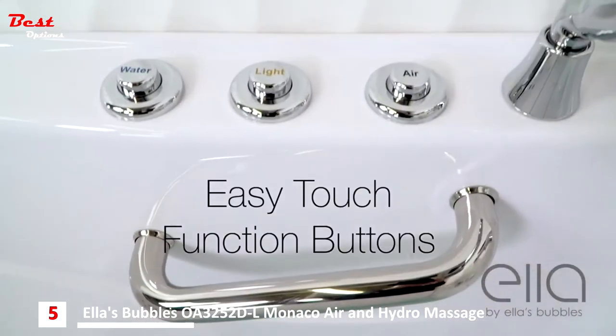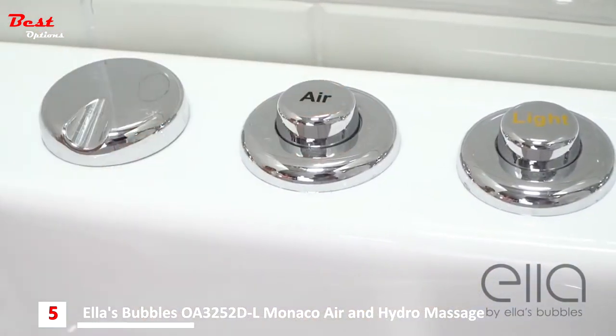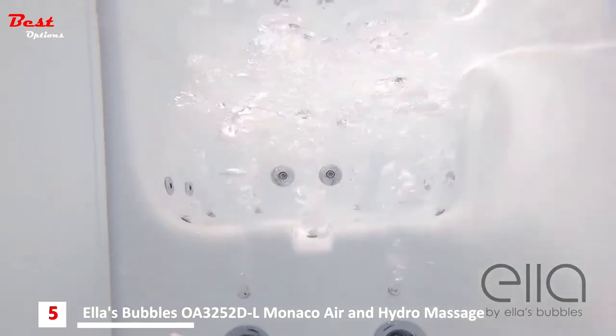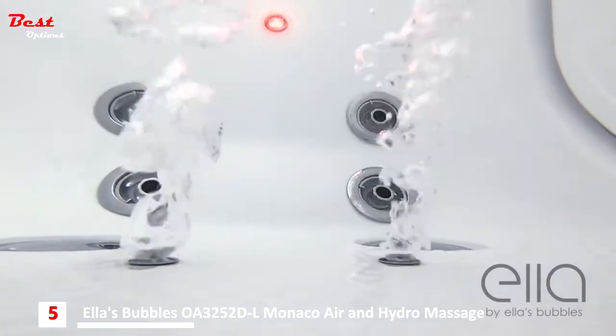These tubs also come with easy touch function buttons. The Capri and Monaco come with three-speed air massage with Auto Purge. Auto Purge clears the moisture from your tub after bathing to keep it fresh for each use.